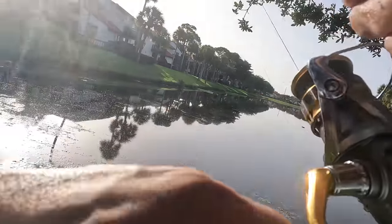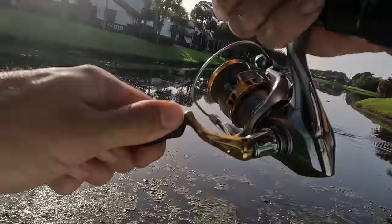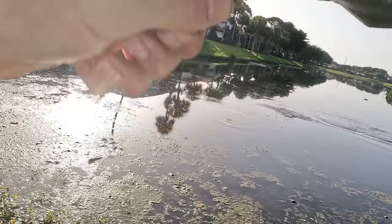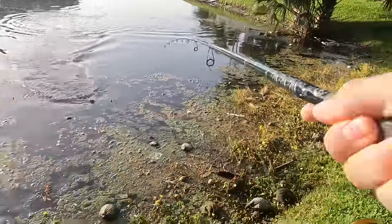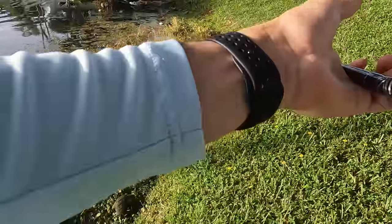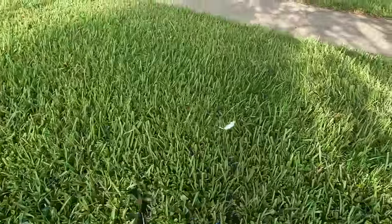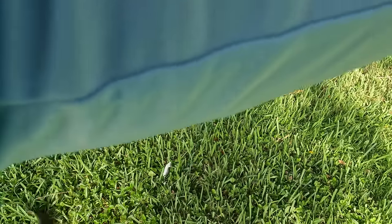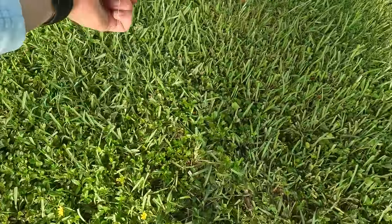Oh my god, next cast — just about — what do we got here baby? I'm in the tree. What do we got? Bass? Not another snakehead — nowhere near as big. That's a little one right there, but oh my god, back-to-back casts! This hollow body rat right here is definitely the real deal — oh, he just got off the hook. There you go, buddy, get back in there. Bye bye.